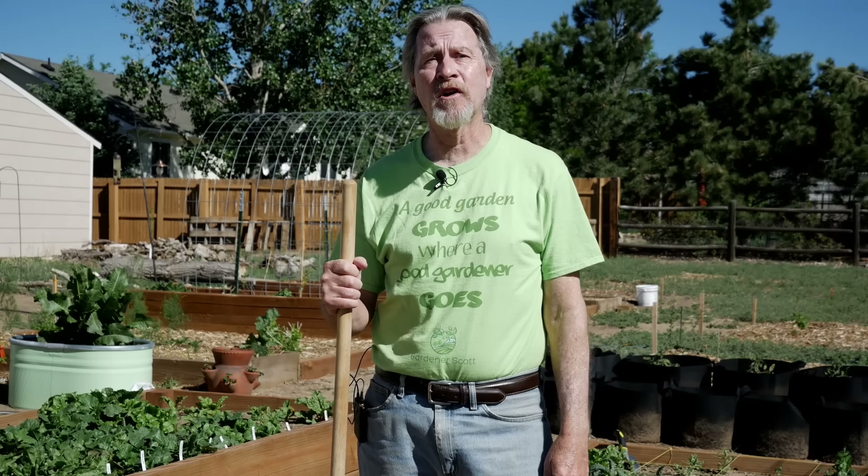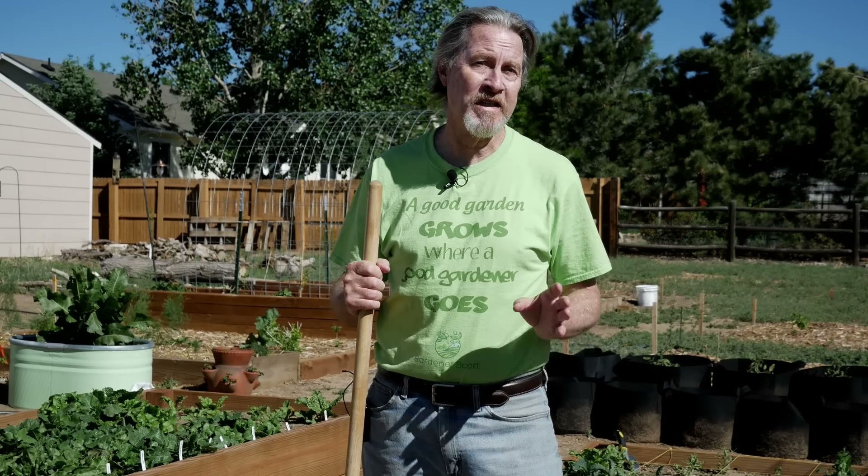There are some tools that I use all the time in the garden. In fact, some of them I use every single day. I'm Gardener Scott and I discuss everything gardening so that you can become a better gardener. Today, let's talk about my favorite garden tools.